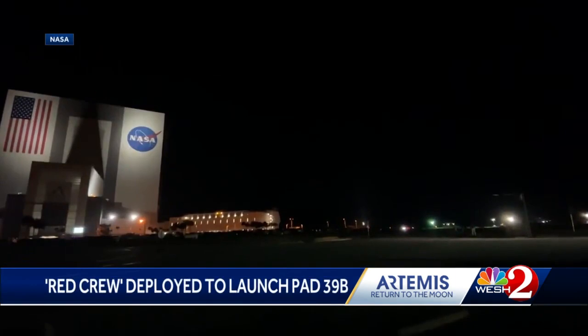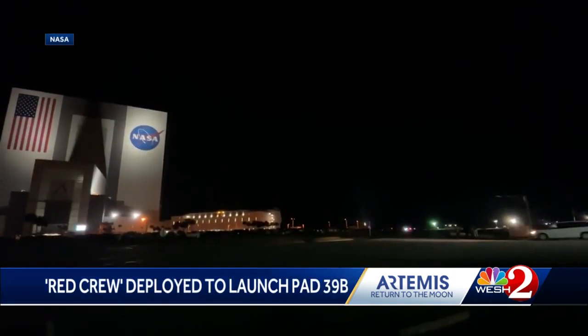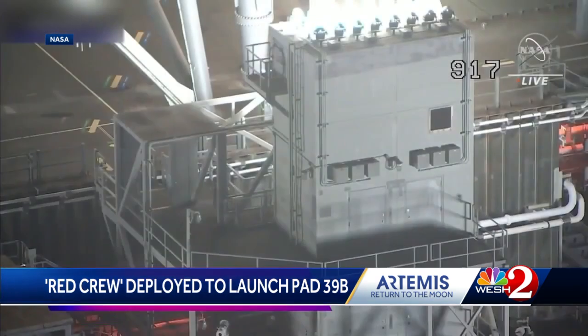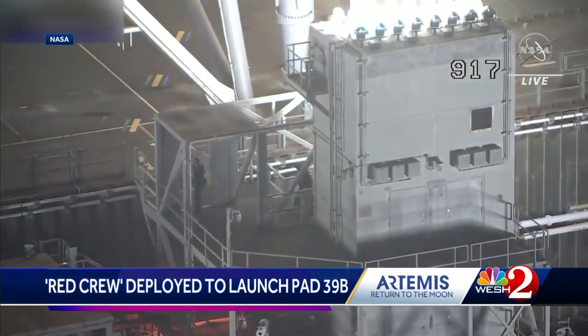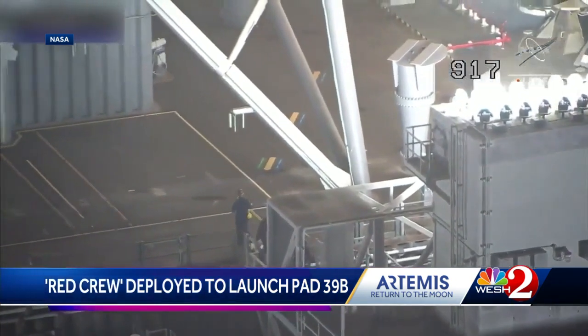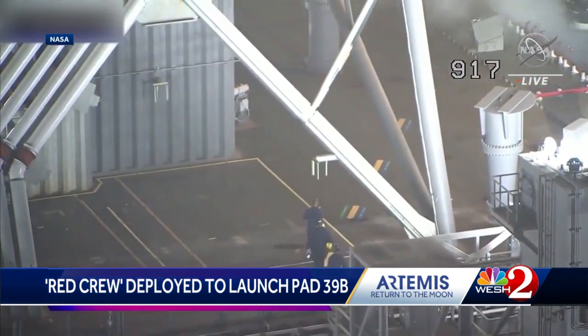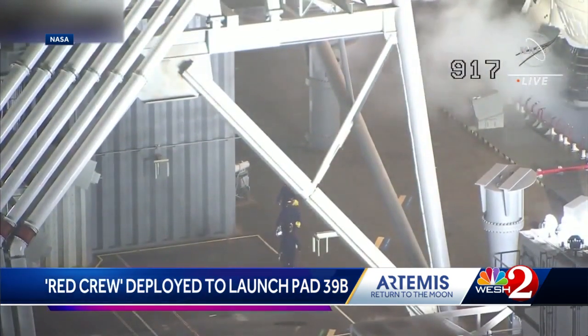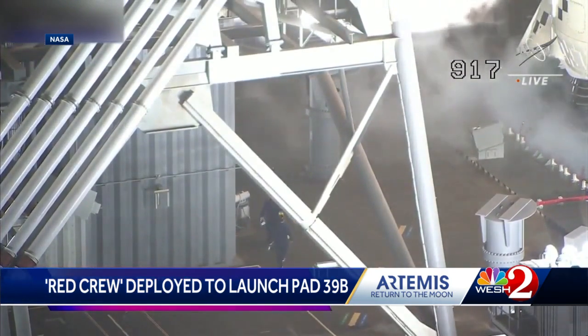We know for sure it's going to push back into that two-hour launch window that opens at 1:04 a.m. Right now, two members of what's called the Red Crew and a safety officer are out on launch pad 39B. What they're doing is torquing down — tightening the bolts on a valve in the replenish line for the liquid hydrogen. Once the liquid hydrogen in the core stage was filled up to 100%, it came down a little bit, because it boils off — it's cryogenic, very cold. So this is the system that replenishes it. There was a leak there, and that's what they're out there trying to fix right now, to tighten those bolts and stop that leak.